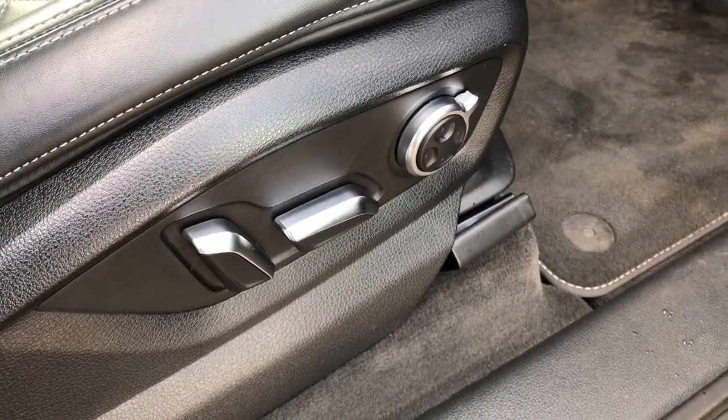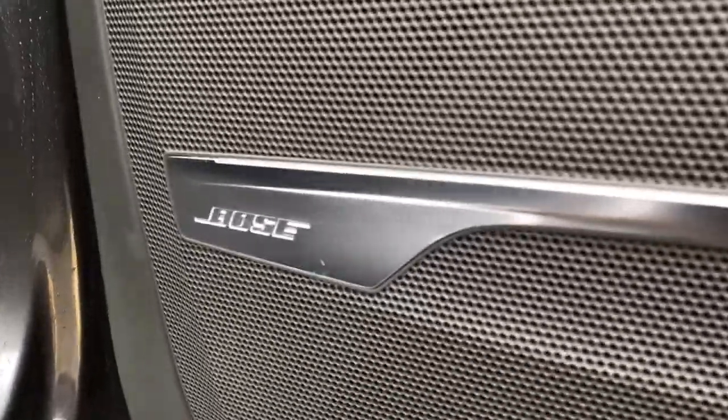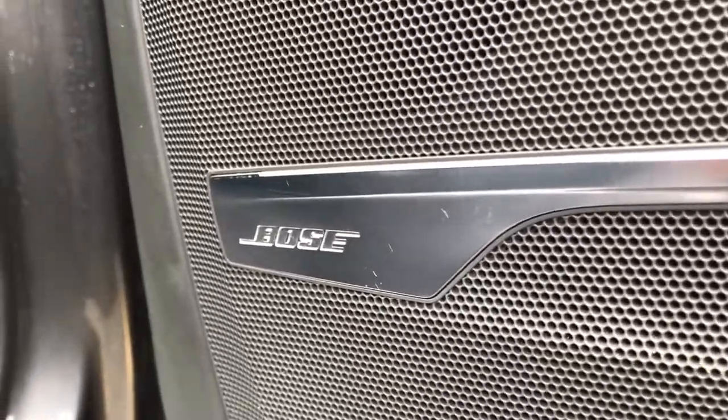This vehicle also features the Bose 3D surround sound system with the Bose badging on all speakers in the interior of the vehicle.